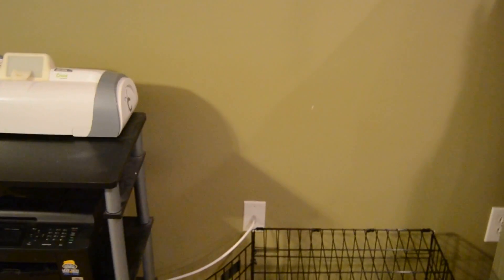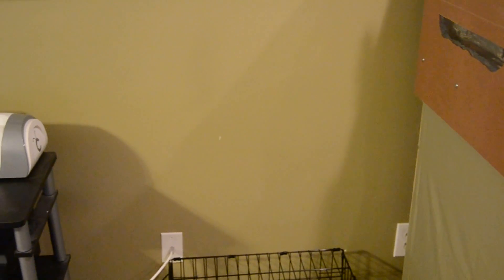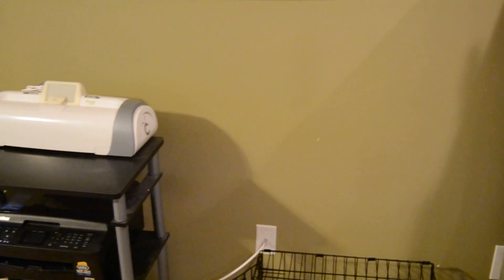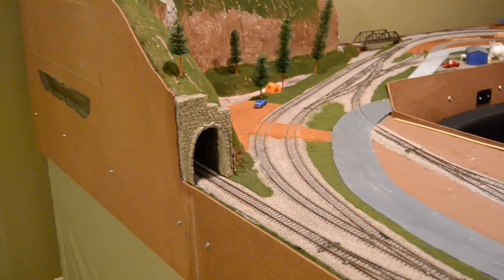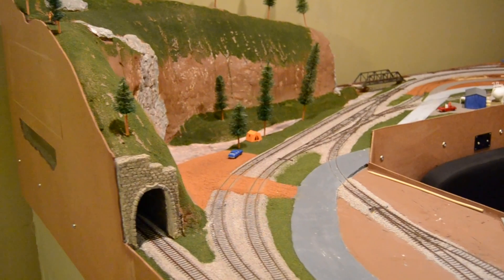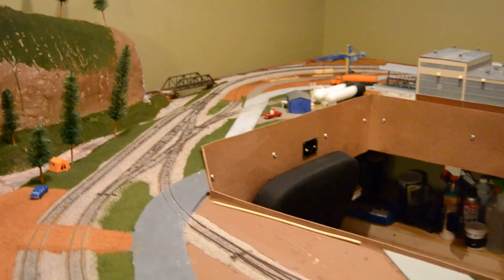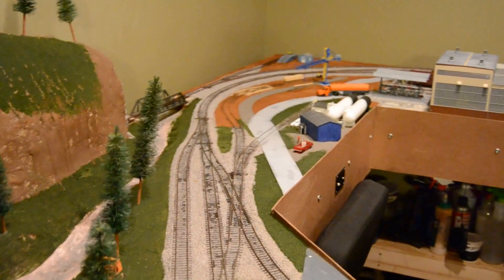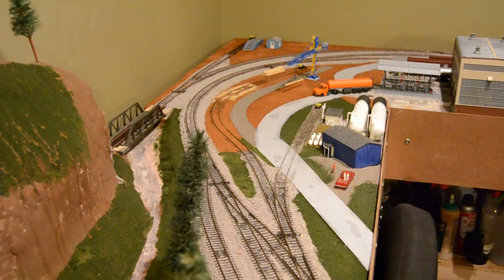What this is going to be is an off-layout staging yard. I'm thinking five to six runs of track plus a turntable, and it's basically gonna hold rolling stock, engines — anything that doesn't need to be on the layout at any particular time. We'll be able to build some trains and run them on the layout as if they're coming from a different area of the world.